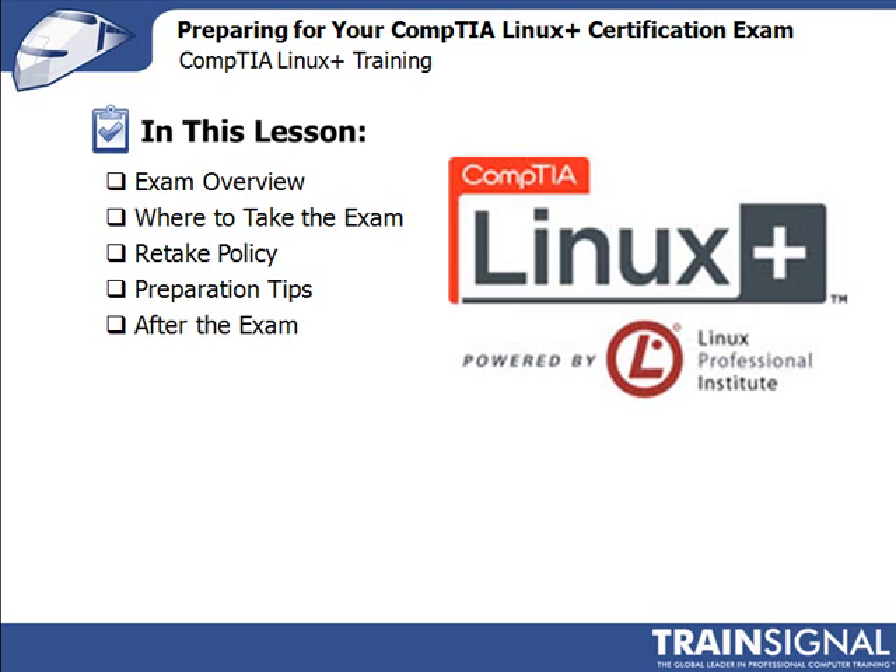First, we'll provide an overview of the exam with the number of questions, scoring, and the like. Then we'll tell you where to schedule and take the exam, and discuss what to do if you need to retake it. Then we'll cover a few exam tips and tell you how to obtain your certification credentials after you've passed both exams.